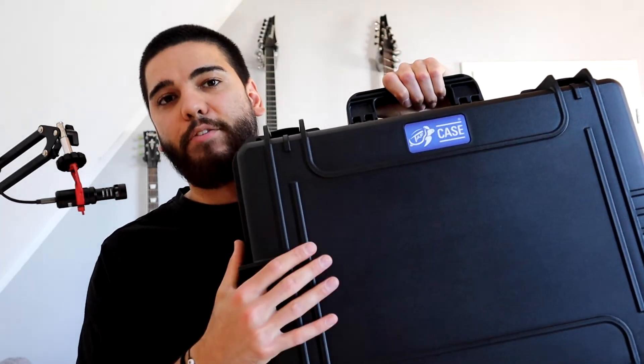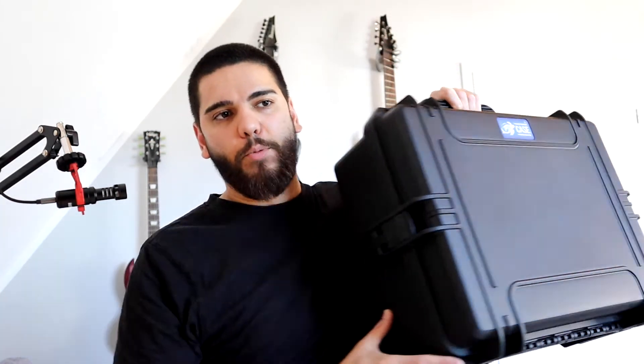To start things off, I think we do have to talk about the case itself that I'm using, which is this tough case right here. You will see similar products by companies like Pelican, for example, but the difference is this case is made in Germany, and also the insert bag that I'm using in there is made in Germany by the company, so that's what I decided to use for transportation and storage of my personal gear.